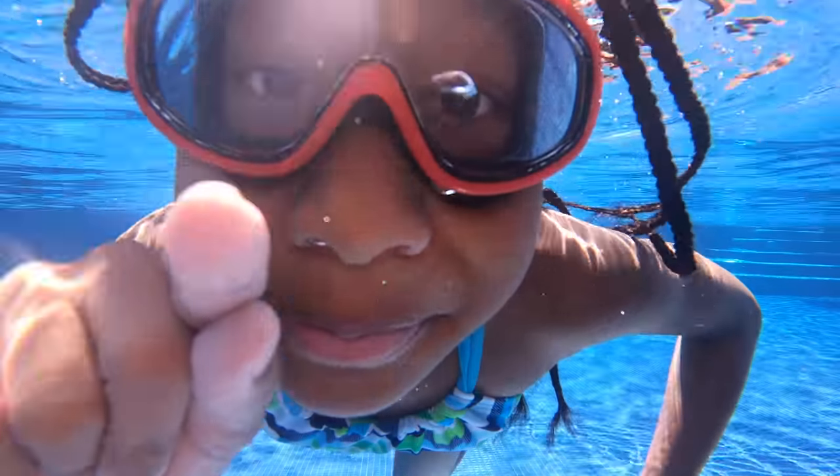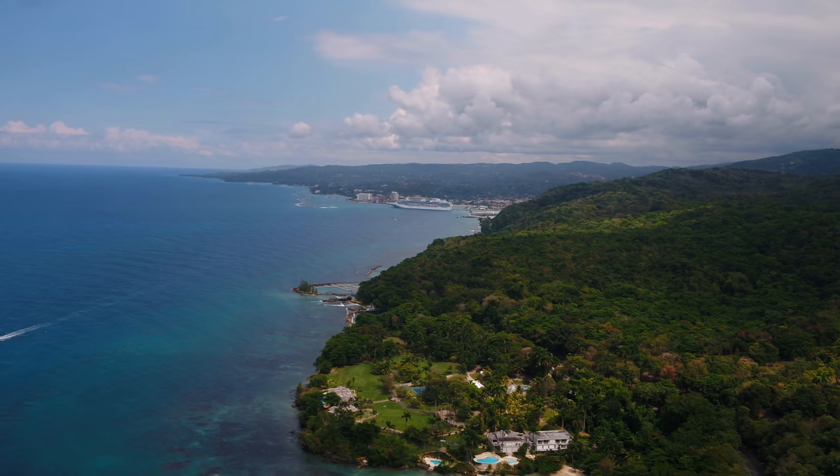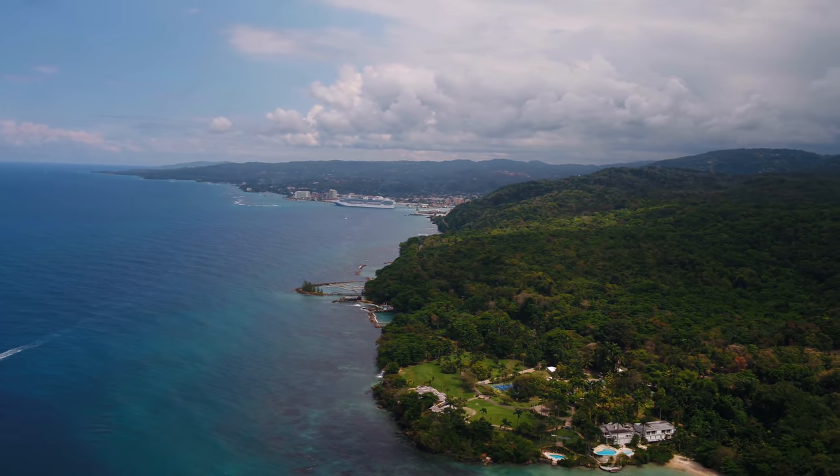Many thanks to Moon Palace Jamaica for hosting us. Welcome back to Top Flight Family. My name is Carmen Sanyovi, and I'm so excited to tell you all about our trip to Moon Palace Jamaica in Ocho Rios.